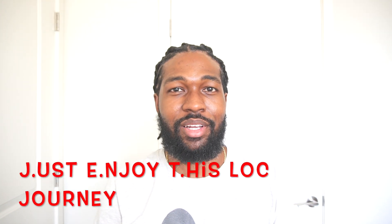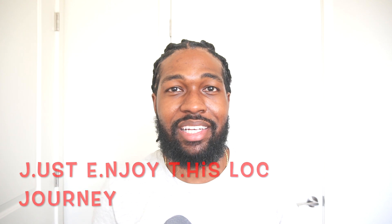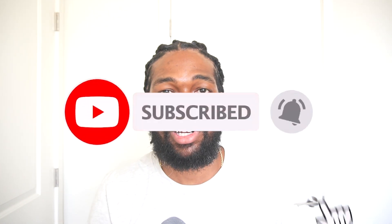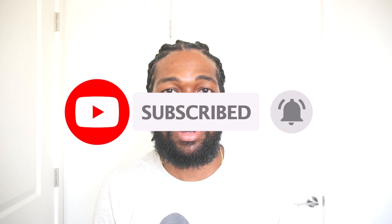What's good YouTube, Jerry's Twin Jetlocks Just Enjoy This Live Journey, back with another video. Today this is our seven month lock update. Appreciate everybody coming back on this live journey, and appreciate all the new people too. If you clicked on the video, drop a like.